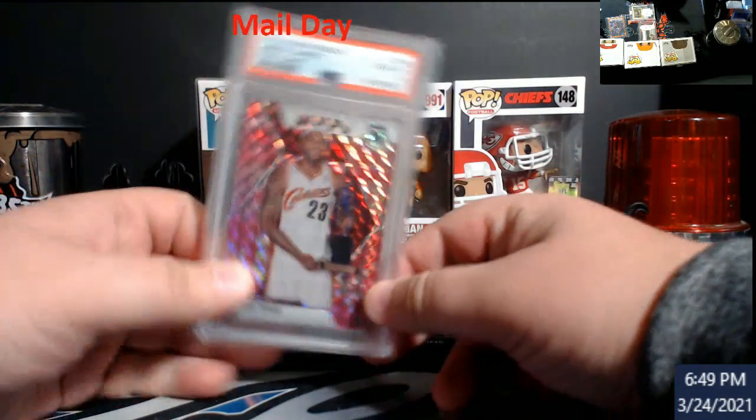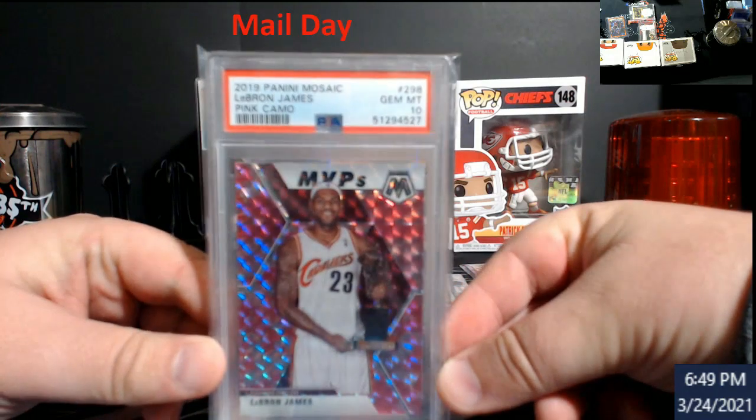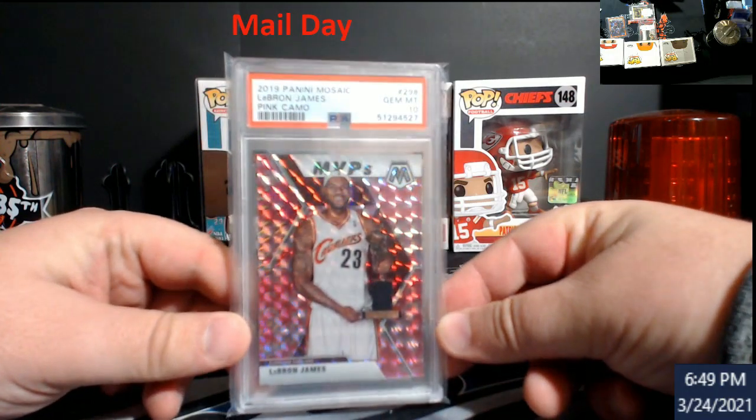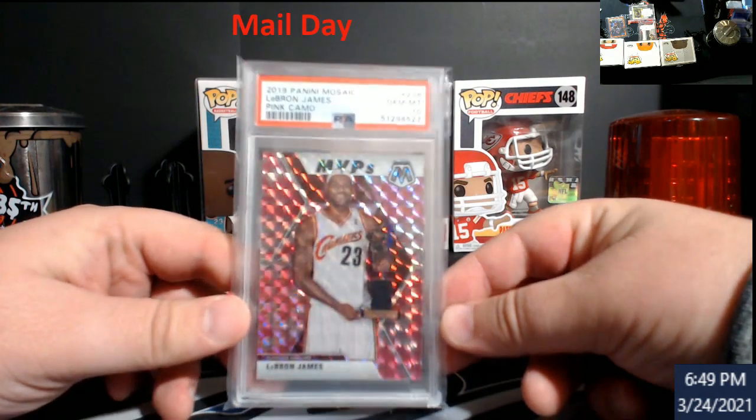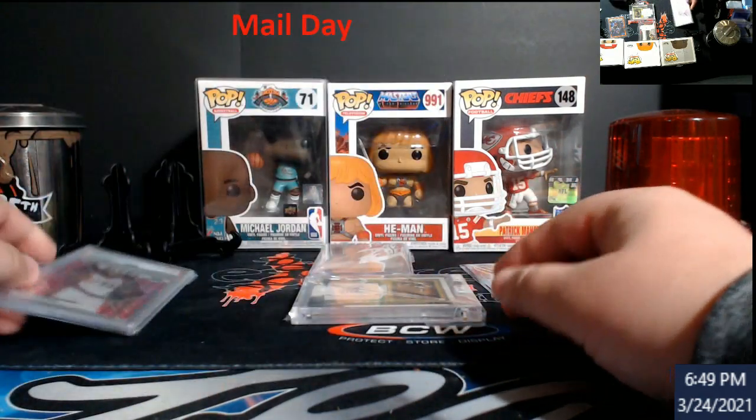So this here I picked up — this was a razz win. Mosaic, LeBron James, pink camo MVPs. I want to say the last sale was like $110, $115-ish on these, somewhere around there. I don't recall.